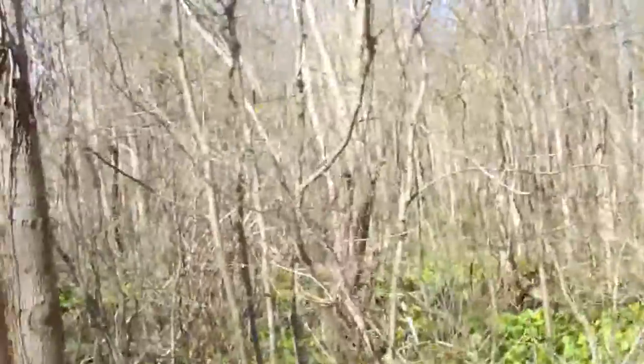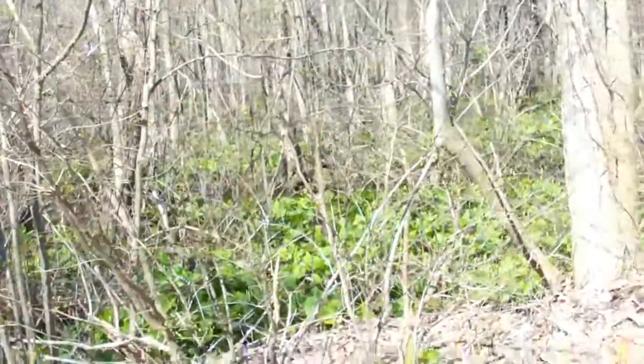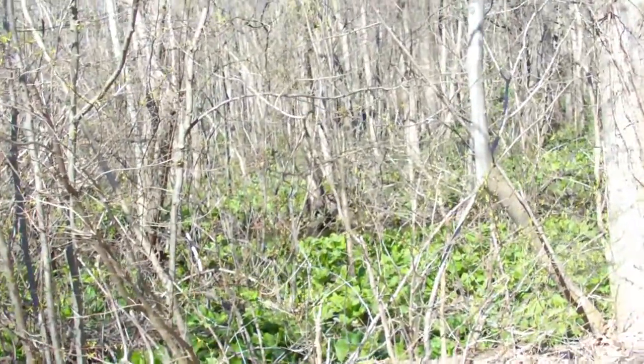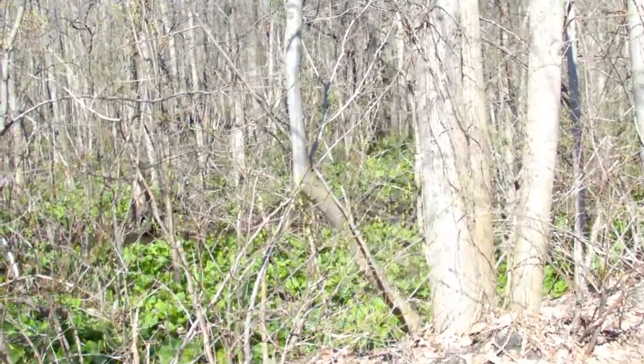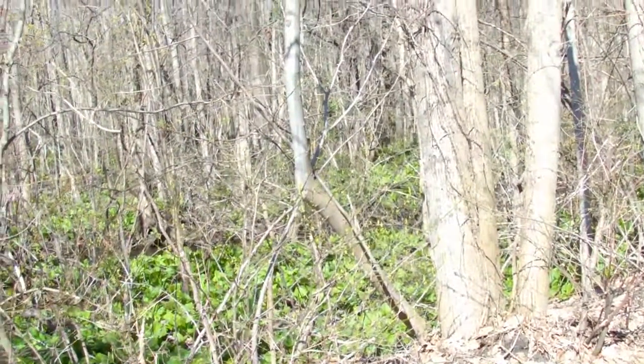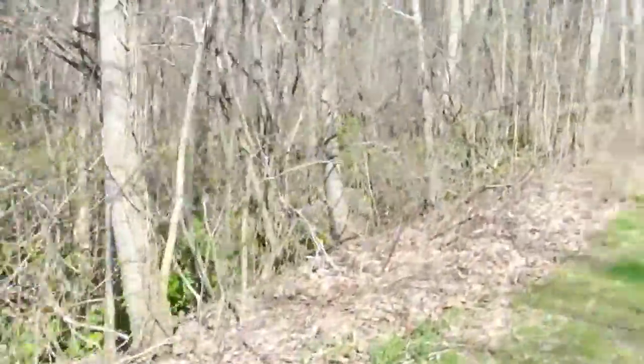Looking for critters, basically. I'm hearing a lot of songbirds in the area. A lot of songbirds. I've only got a few minutes out — kind of on a schedule today.